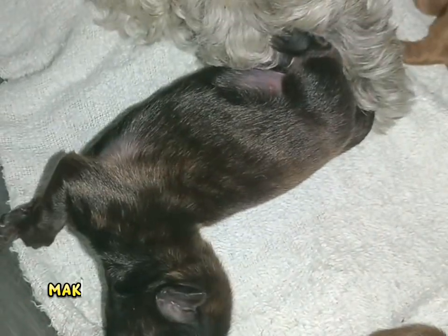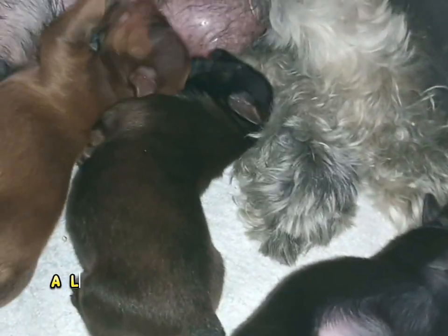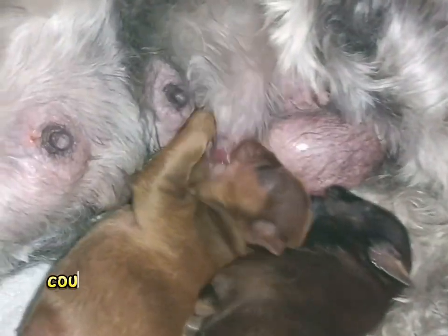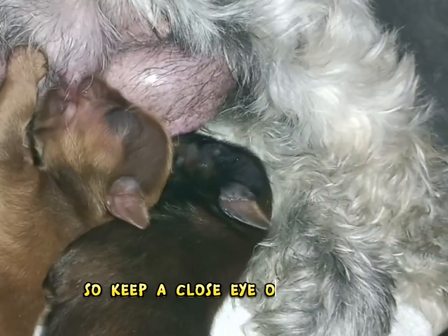If you feed raw, make sure your pooch is getting lots of nutrients that are easy to digest during this period. A little bit of weight loss is normal while your girl is nursing, but a noticeable drop could be a sign that she isn't getting enough food, so keep a close eye on her size.